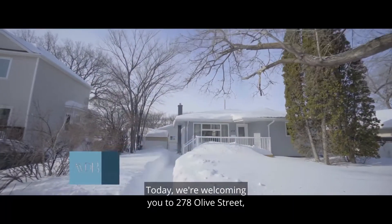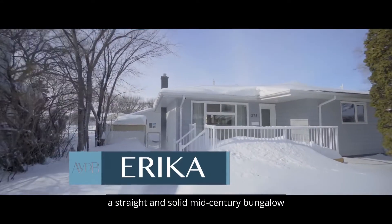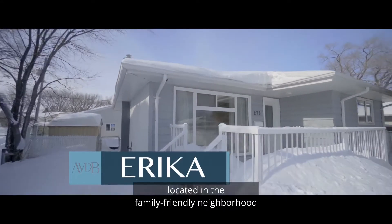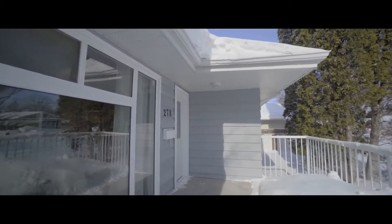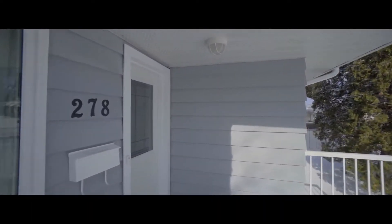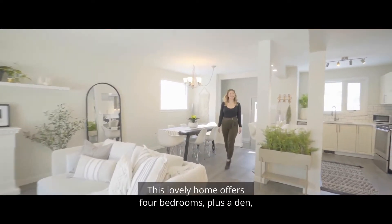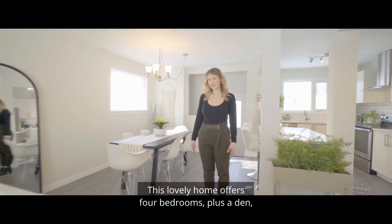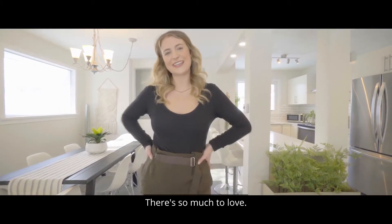Hey homebuyers, today we're welcoming you to 278 Olive Street, a straight and solid mid-century bungalow located in the family-friendly neighborhood of Silver Heights. I'm Erica Fish with Amber Vandenbroek & Associates. This lovely home offers four bedrooms plus a den, two full bathrooms, and a brand new double garage. There's so much to love — enjoy the tour.